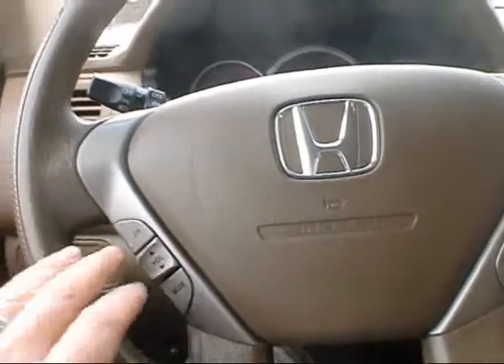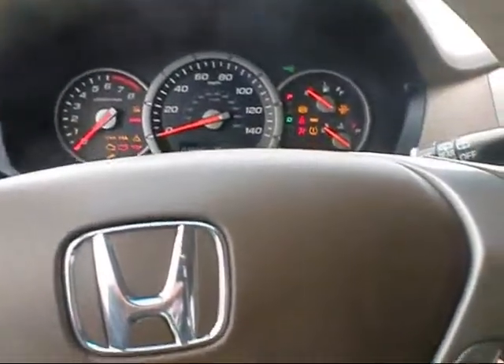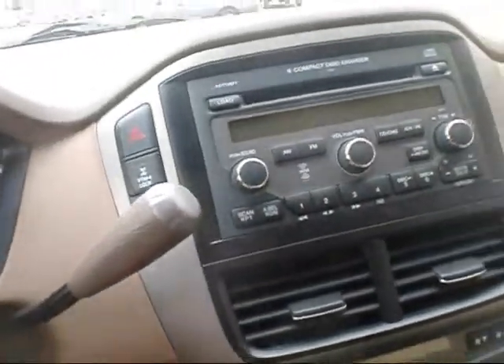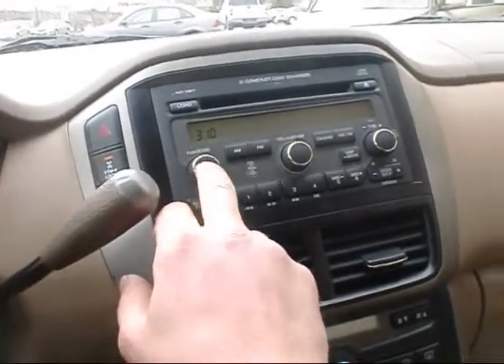You can see here on the steering wheel it has the audio controls and cruise control. It only has 36,000 original miles — a real nice low mileage unit. It's got the six disc CD. Let me give you a sample of the sound system here.